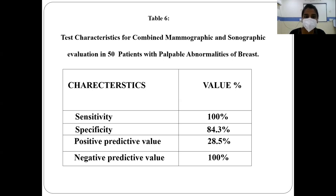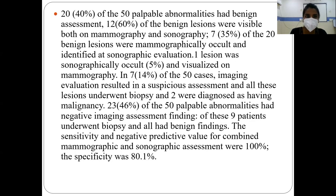Table 6 shows the sensitivity, specificity, positive and negative predictive values. The sensitivity is 100%, specificity is 84.3%, positive predictive value is 28.5%, and negative predictive value is 100%. Of the 20 benign assessments, 12 benign lesions were visible on both mammography and sonography; 7 of the 20 benign lesions were mammographically occult and identified only on sonographic evaluation; and 1 lesion was sonographically occult and visualized on mammography. In 7 of the 50 cases, imaging resulted in suspicious assessment; all underwent biopsy and 2 were diagnosed with malignancy. 23 of the 50 palpable abnormalities had negative imaging assessment findings, and of these, 9 patients underwent biopsy with benign findings.